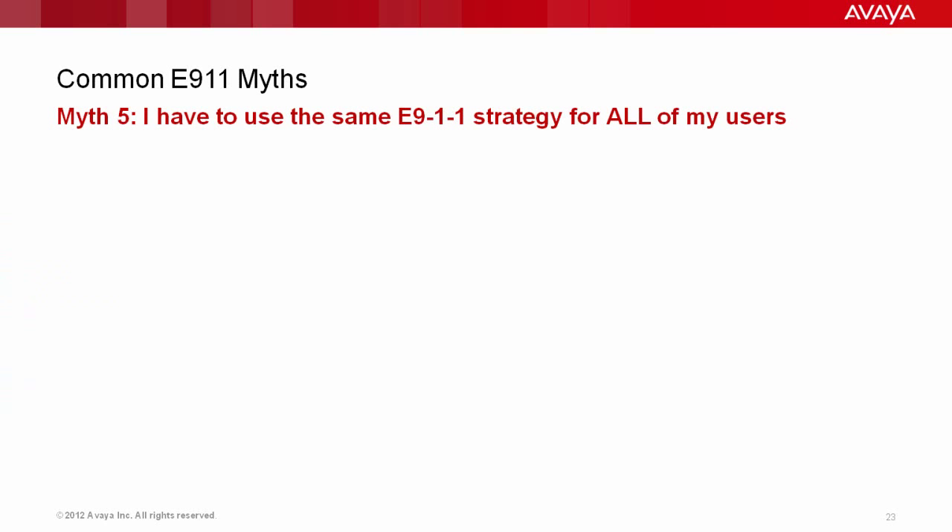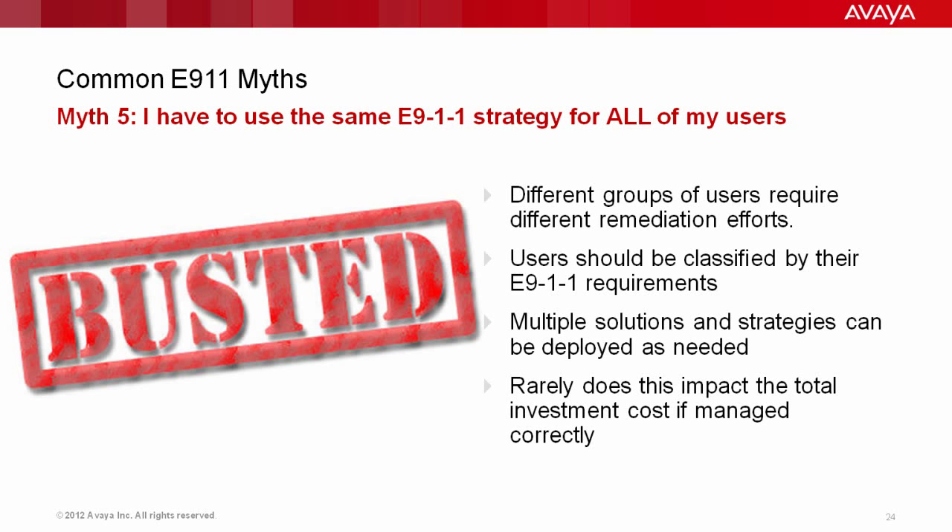Another myth: I have to use the same E911 strategy and technology for all users on my system. That is absolutely not correct. The best thing you can do is define different groups of users, because they define different remediation efforts. Users should be classified by their E911 requirements, and there is absolutely nothing wrong with deploying multiple solutions and strategies side by side.